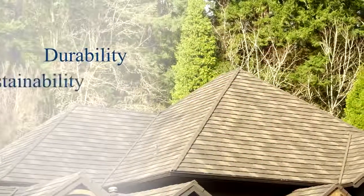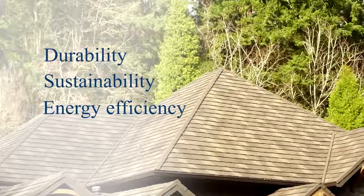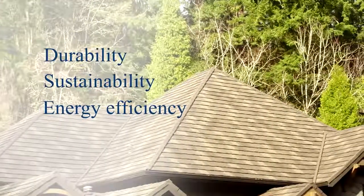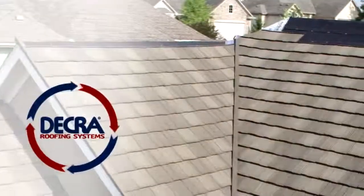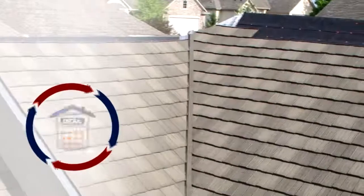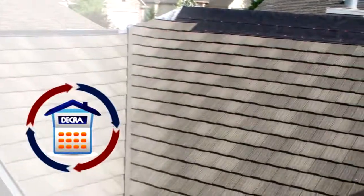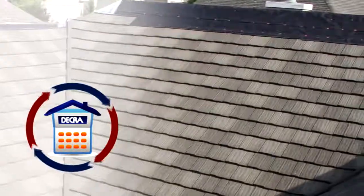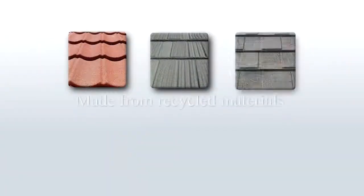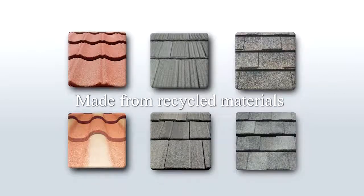With a focus on durability, sustainability, and energy efficiency, Decra stone-coated steel panels offer an alternative to traditional roofing products. Decra panel vents and ridge vent material reduce energy consumption. Decra products have a long life cycle and a lower life cycle cost than most traditional products, even those that cost less up front. Each Decra panel contains recycled steel and is 100% recyclable at the end of life.